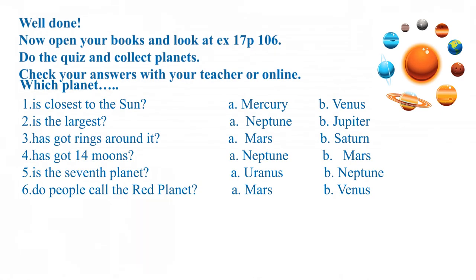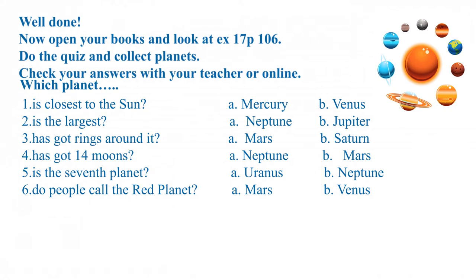А сейчас откройте книжки и посмотрите на 17-е упражнение, страница 106. Делаем тест и собираем планеты. Затем проверьте свои ответы с учителем.